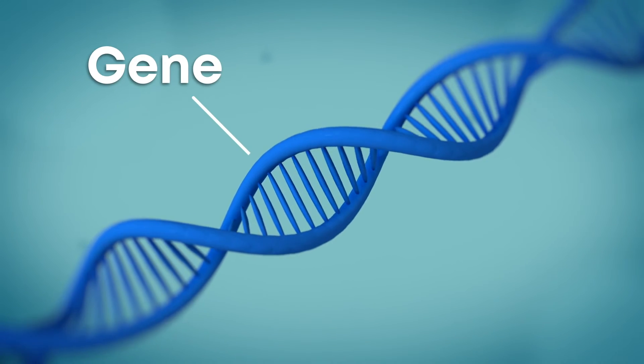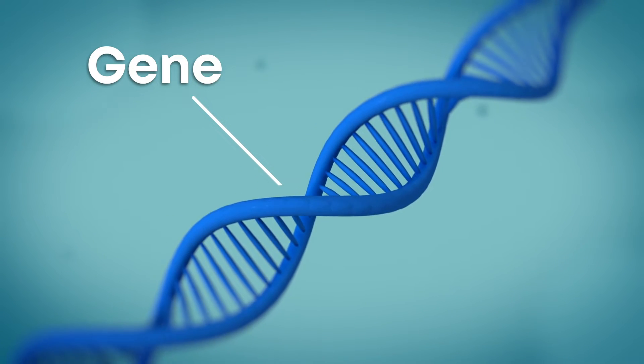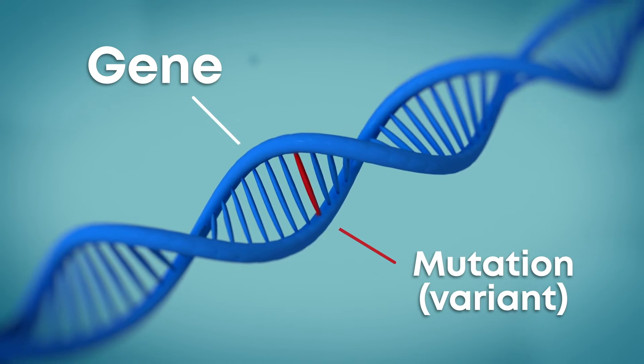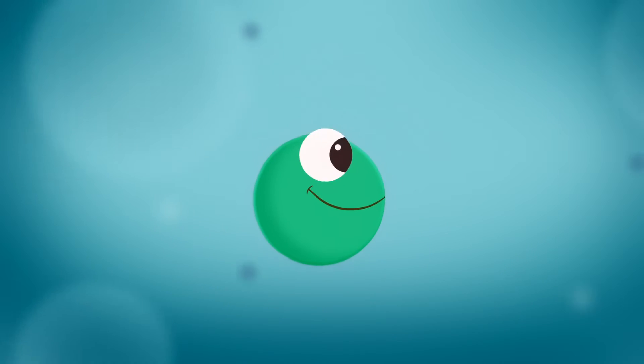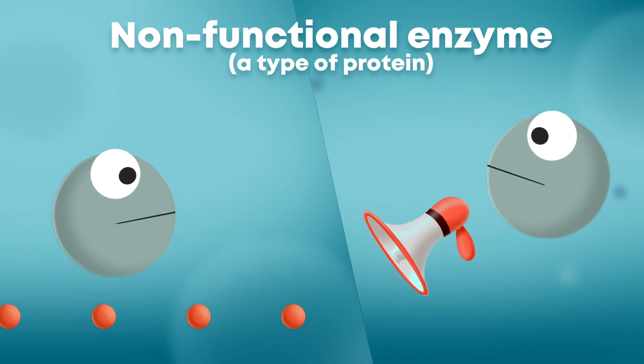Now, genes are what tell our bodies how to make proteins and enzymes — everything. But sometimes a gene can be missing or deleted, or can have changes called mutations or variants. This can affect how the enzyme works and how our cells work, which can cause diseases.